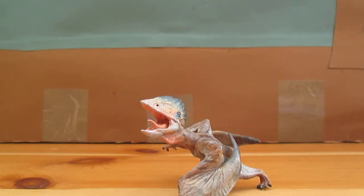Now Tupuxuara, which means 'familiar spirit,' is a genus of Thalassodromidae pterosaur that lived 112 to 108 million years ago in the early Cretaceous of Brazil. It had a 5.5 meter wingspan and stood as tall as a man when on all fours. It lived alongside the spinosaurid Irritator, the compsognathid Mirachia, the coelurosaur Santanaraptor, and other pterosaurs including Cearadactylus, Anhangera, and Tapejara, among quite a few others.